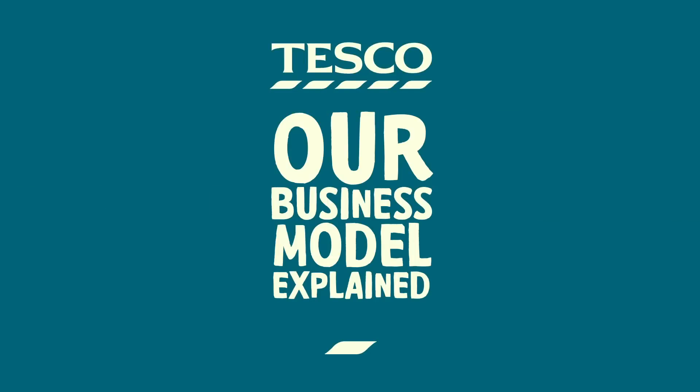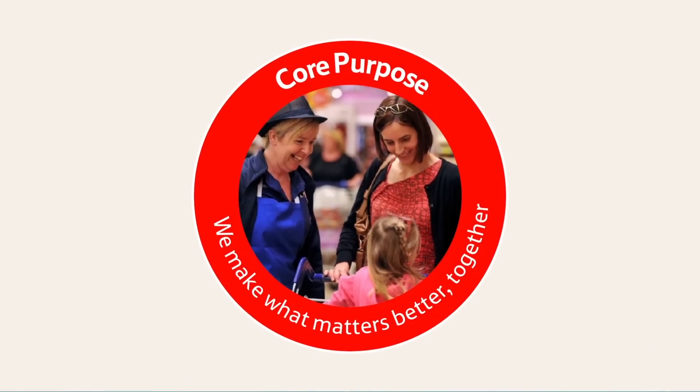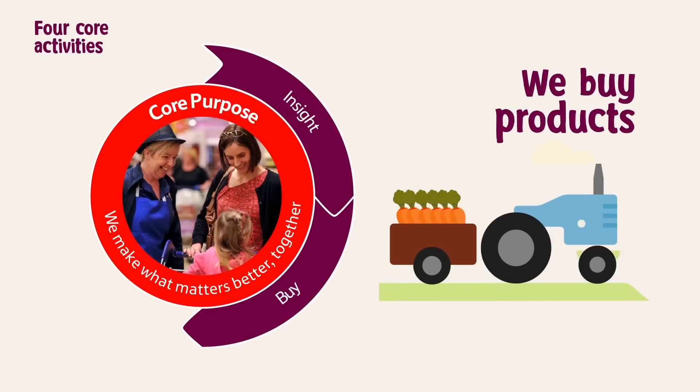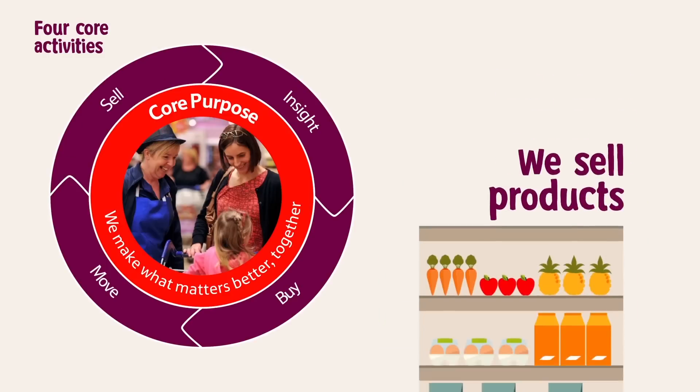Our business model explains what we do and how we deliver our core purpose for customers. It's based on our four core activities: using our insight to understand what customers want, we buy products and services from suppliers, move them through our distribution network and sell them to our customers.